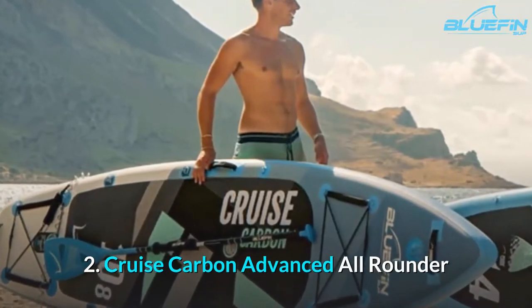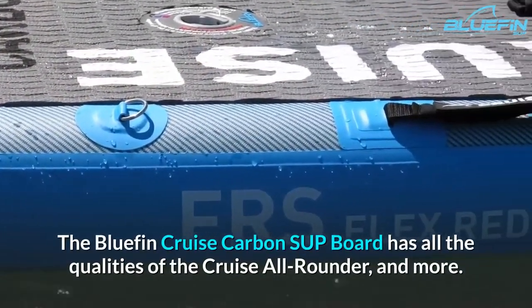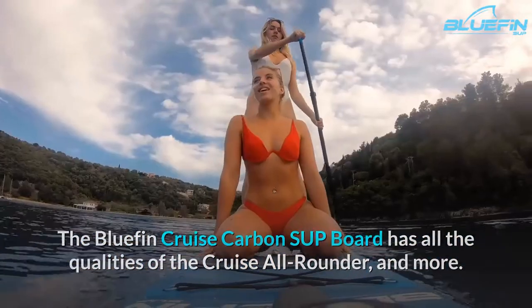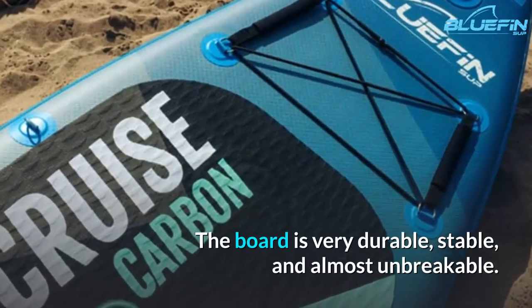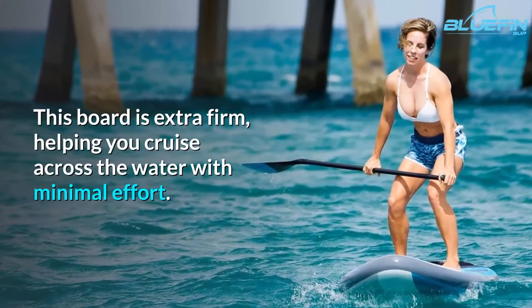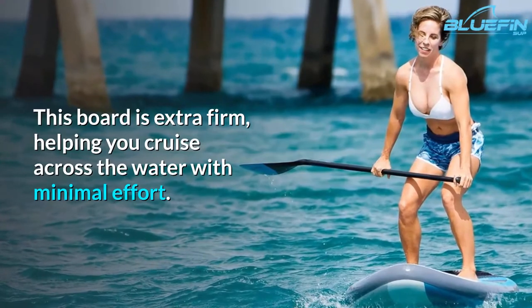2. Cruise Carbon Advanced All-Rounder. The Bluefin Cruise Carbon SUP board has all the qualities of the Cruise All-Rounder, and more. The board is very durable, stable, and almost unbreakable. This board is extra firm, helping you cruise across the water with minimal effort.